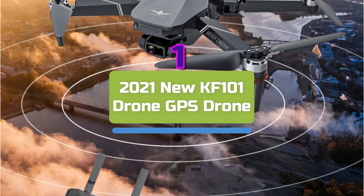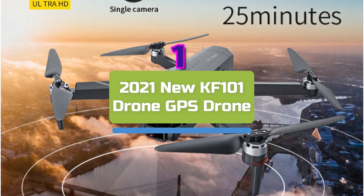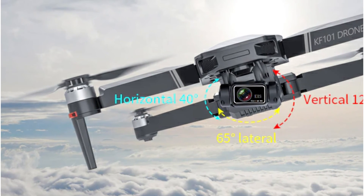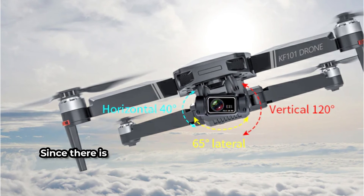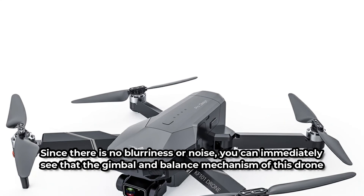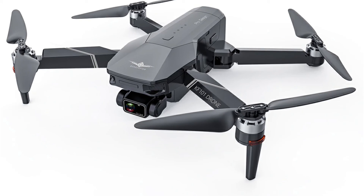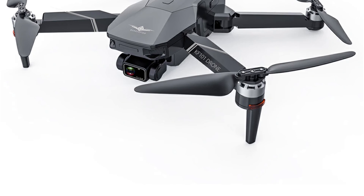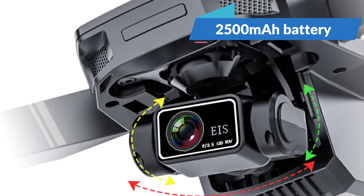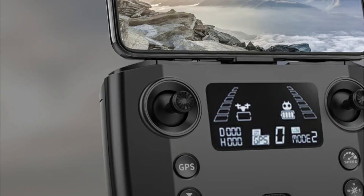And at number 1 is the 2021 new KF-101 GPS Drone. Unlike the FIMI X8 Mini, there is no night optimizer or other camera image quality modification. Despite this, the KF-101 captures superb video in the daytime and also produces passable images at night. Since there is no blurriness or noise, you can immediately see that the gimbal and balance mechanism is not a gimmick. Drones priced between $100 and $150 may be found on AliExpress. The KF-101 has a 1.2km effective range, and its 2,500 mAh battery keeps it in the air for 30 minutes. According to HKNA, it can withstand level 8 gusts.